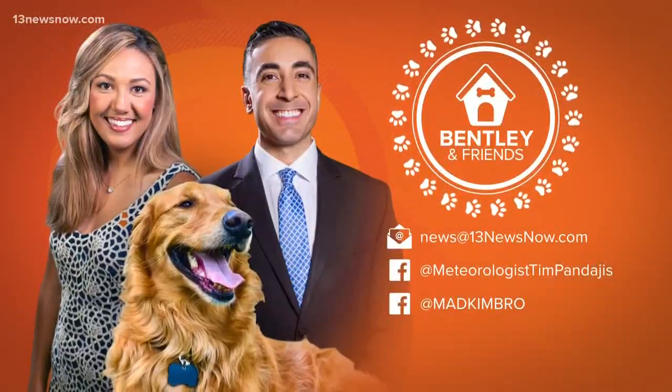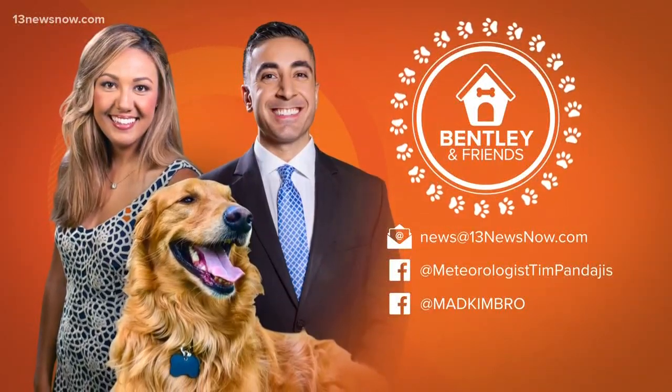A new Bentley and Friends airs every Tuesday on Daybreak. If you have a story idea for us, reach out on Facebook.